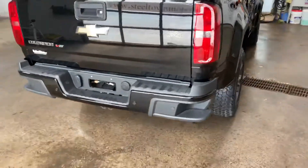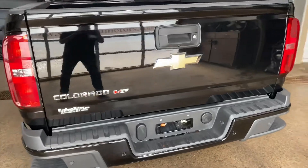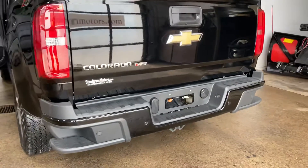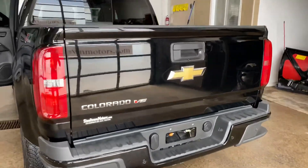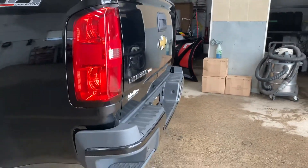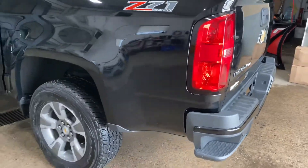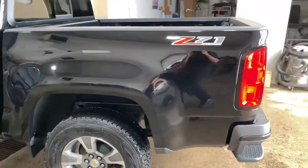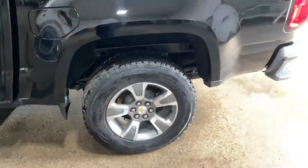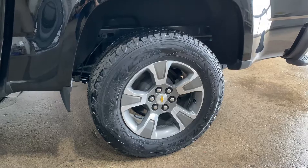Beautiful rear end on this — nice big box for a mid-sized truck. You get those collision alert sensors on the rear. No scratches, no dents on the actual tailgate itself. You get those added step panels so you can hop up into the box very easily, and nice Z71 badging detailing on the side.